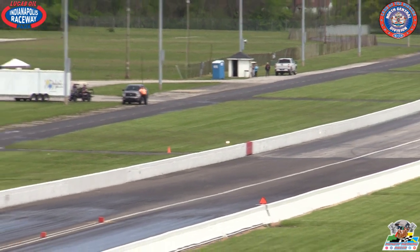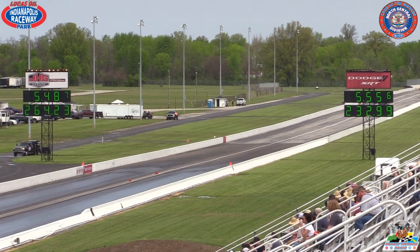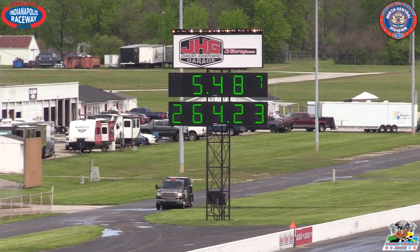538.7 and 264.23 in these conditions. That is a hairy chest and a rocket. 555.6 and 232.99 for Kyle Smith. Nothing to be ashamed of there. The car did fall off right there on the wheel.